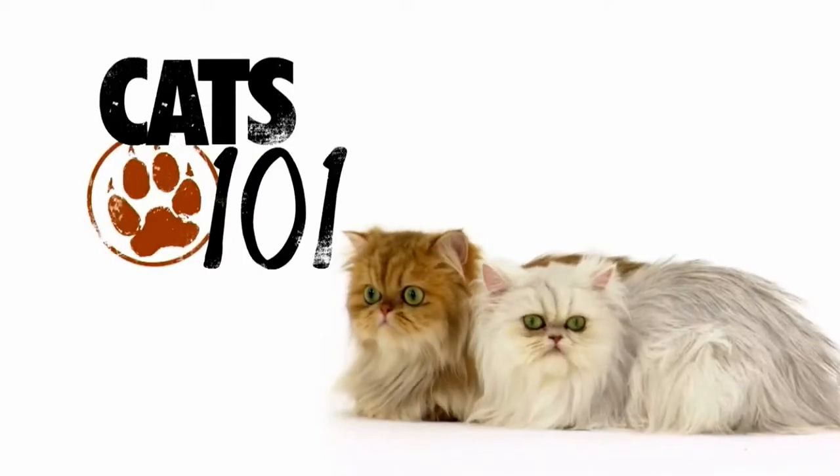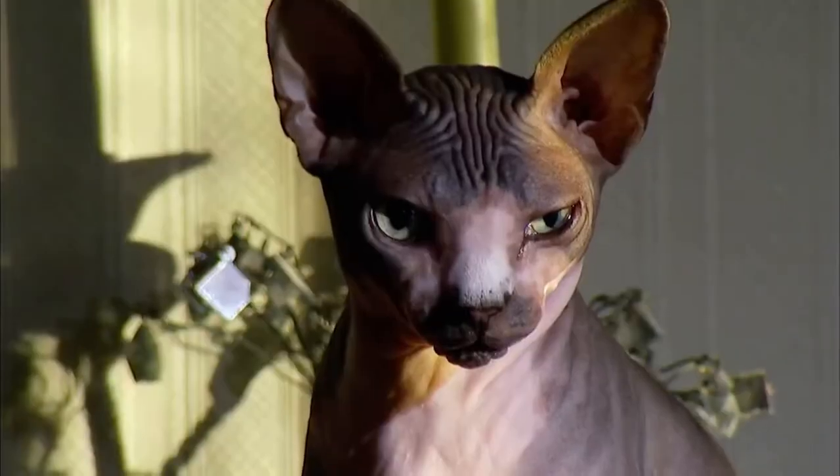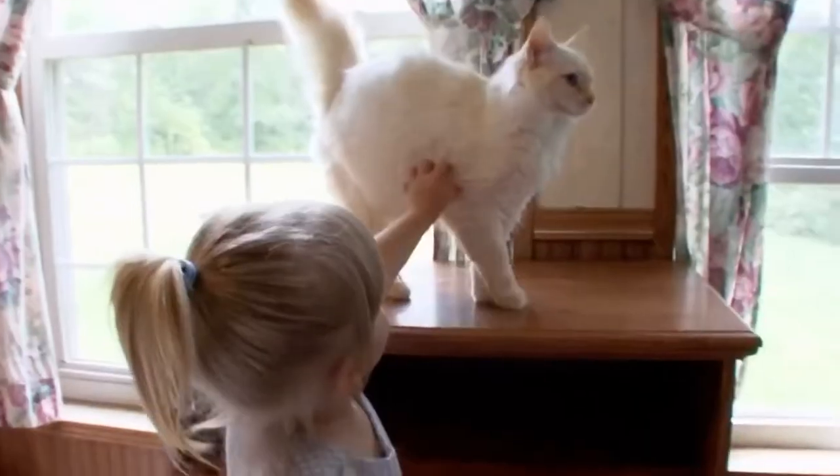When Cats 101 comes back: the breed that has trouble cleaning itself, the breed that's cuddly as a rag doll, and the breed that's much bigger than you'd expect.